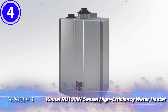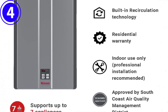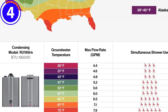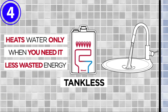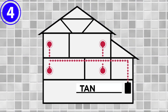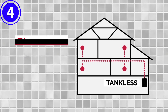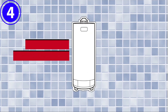Number four: Rinnai RU199iN Sensei High Efficiency Water Heater. For energy efficiency and the ability to produce enough hot water for an average household, it's hard to beat this model from Rinnai. This super high-efficiency condensing unit recycles hot exhaust gases through its system to reduce energy waste and lower utility bills. The heater features a hearty 11 GPM hot water flow and comes with a 199,000 BTU maximum input capability, so you needn't choose between running a load of laundry or taking a long, steamy shower.